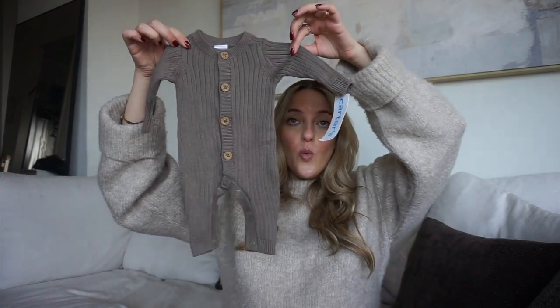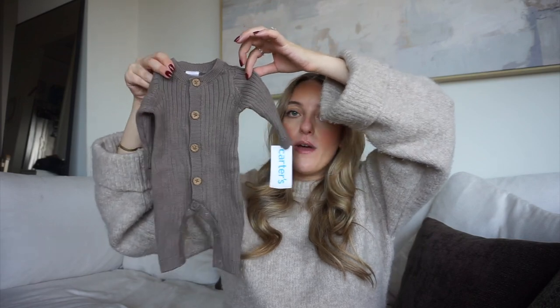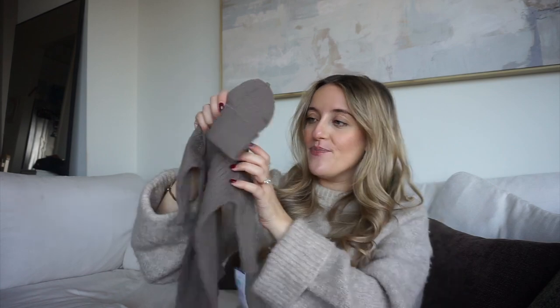I also got this little jumpsuit from the Carter's website. It's buttoned up with no zipper feature, so not the most practical, but I thought it would be cute for a photo or the coming-home outfit. It looks so tiny compared to other newborn sizes. It came as a set with a matching hat in gray, brown, and nude tones — really cute colors. I believe it was under twenty dollars, and I'll have it linked below.